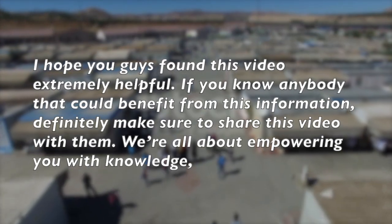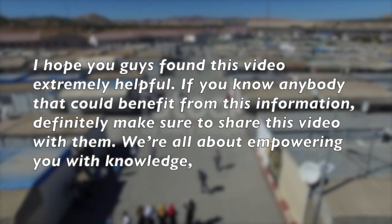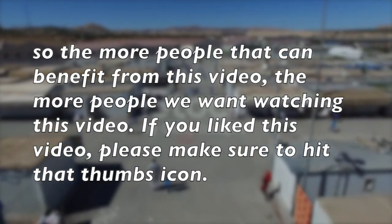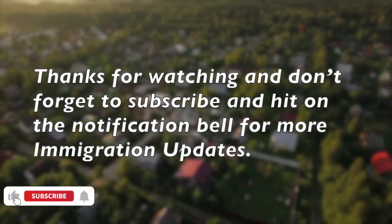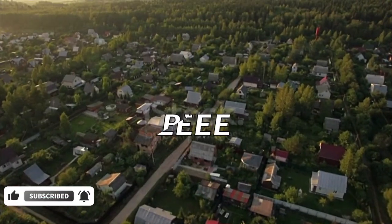I hope you guys found this video extremely helpful. If you know anybody that could benefit from this information, definitely make sure to share this video with them. We are all about empowering you with knowledge, so the more people that can benefit from this video, the better. If you liked this video, please make sure to hit that thumbs up. Thanks for watching and don't forget to subscribe and hit the notification bell for more immigration updates.